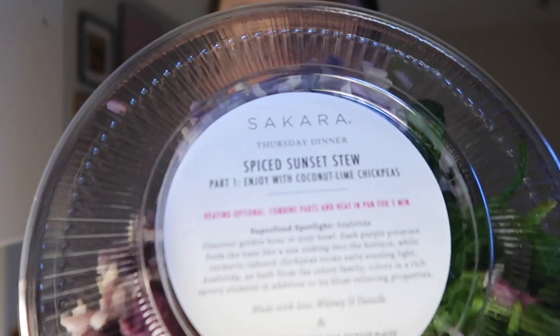You can heat the quesadilla part, of course, but I don't have any way of heating this stuff. Depending on how much time we have, I could go downstairs to the crew lounge between flights and heat it up today, but tomorrow I won't be able to. And then my dinner, which is also heating optional — I'll be eating it cold. Spiced sunset stew, enjoy with the coconut lime chickpeas.